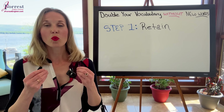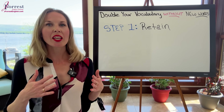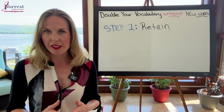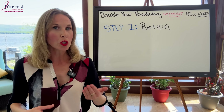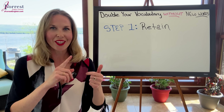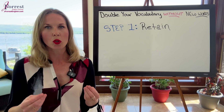Step one: retain. What do I mean by this? Well, let's say in one week you learn 30 new words, but the next week you don't remember any of them. You can't use them in your speech, so they won't help you with your speaking, your reading, or your writing. You just wasted your time.